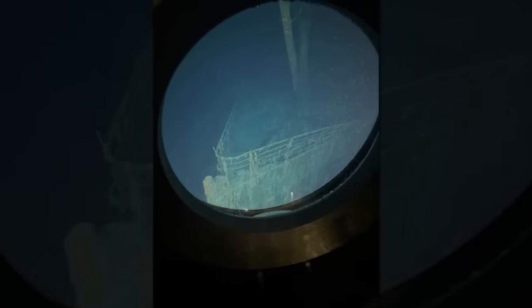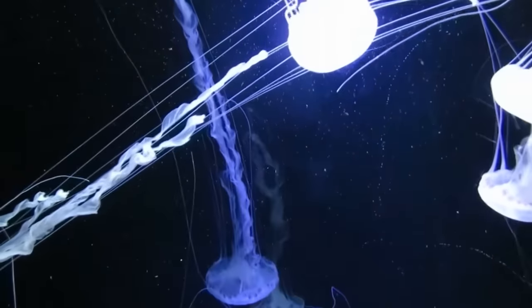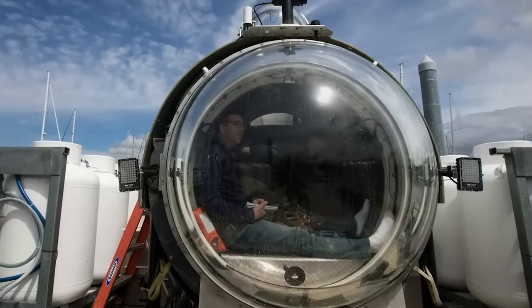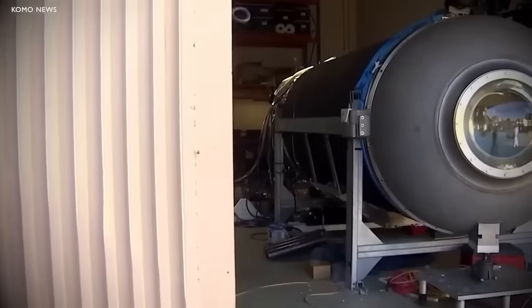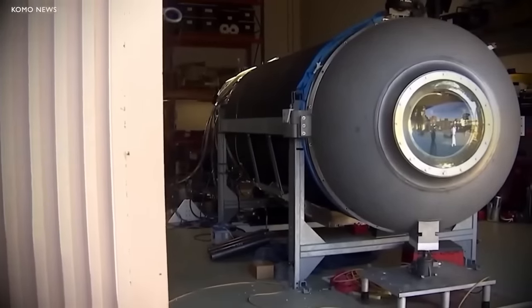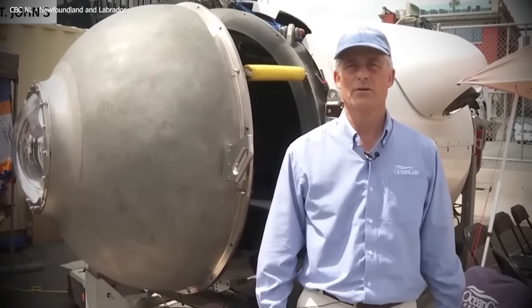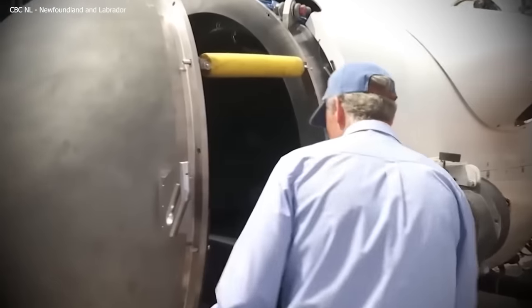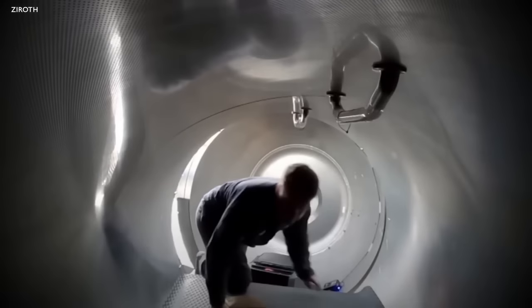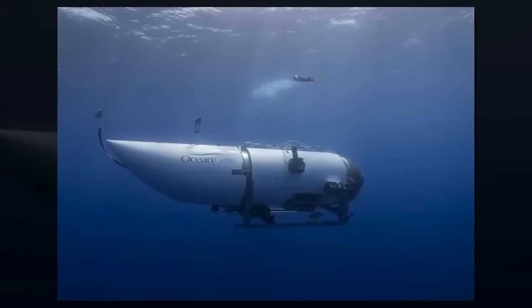So buckle up, because this journey is going to be a deep dive into the unknown. Now let's delve into the origins of the Titan Submersible and the company behind it. The Titan Submersible, a marvel of modern engineering, is a testament to human curiosity and our unending quest to explore the unknown. This deep sea submersible was designed and built by OceanGate, a company founded in 2009 by Stockton Rush. OceanGate's mission is to open the ocean's vast and largely unexplored frontier to human exploration.